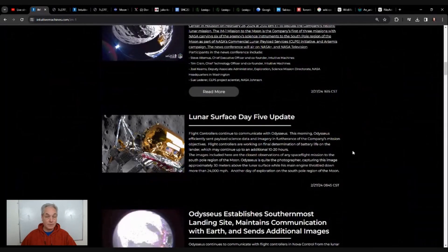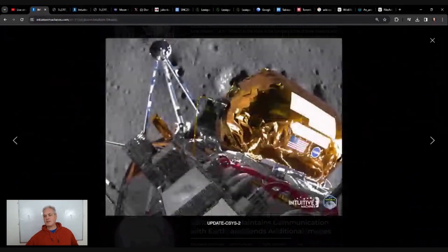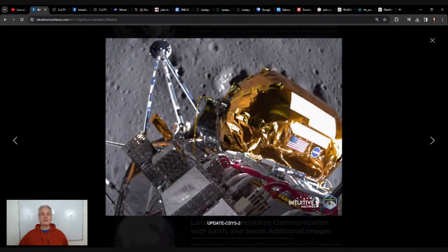We got some amazing pictures this week. Here's a picture from the 27th, just a couple of days ago. Here is our lander with its legs, and this picture was taken about 30 meters from the ground. We also have the helium tank here. Don't forget that we have a rocket fueled by methane and oxygen.